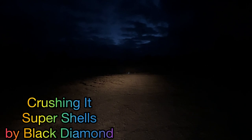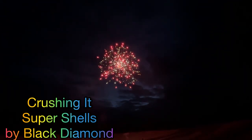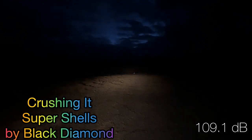Our next Crushing It shell is going to be the red dahlia with the white strobe. Oh nice — that one was 109.1 on the decibels.